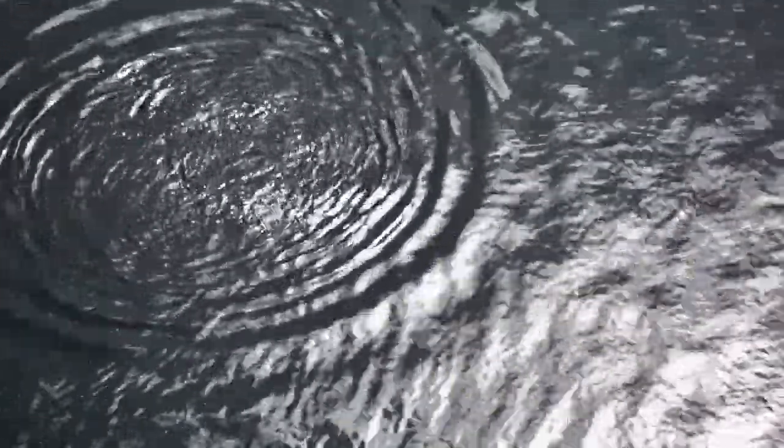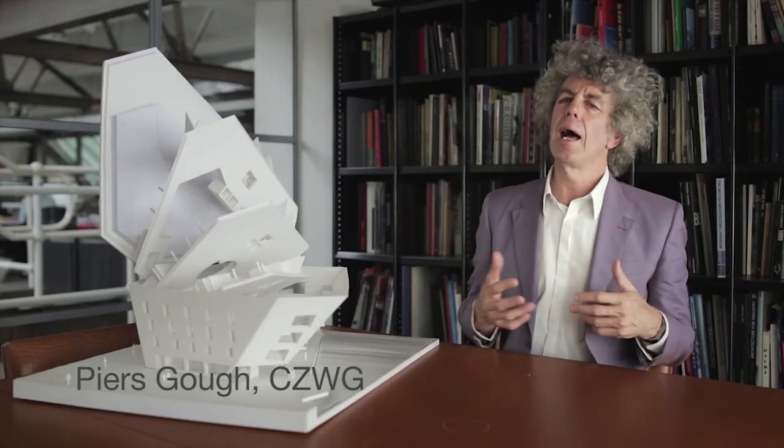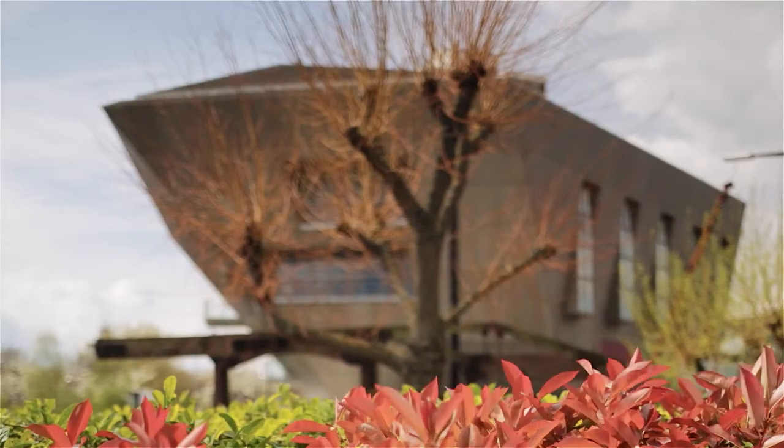We were part of a master plan team that won a competition organised by Southwark Council for the regeneration of Canada Water, and we were the architects for the library in that scheme.